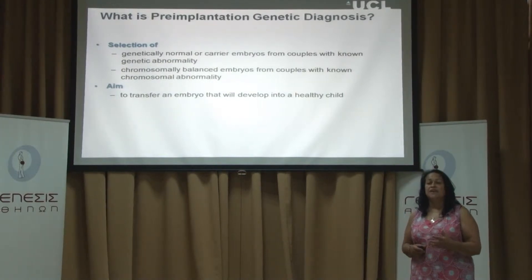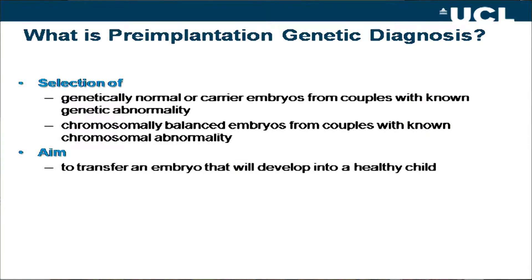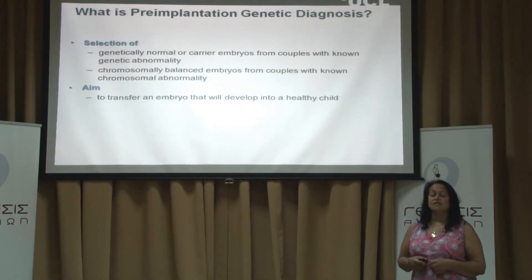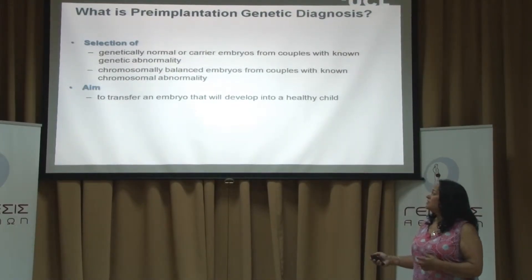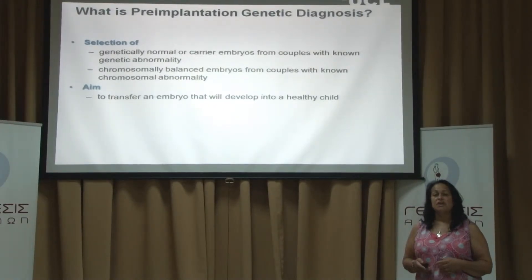Some patients also carry chromosome abnormalities, and we can determine which embryos have normal chromosomes or balanced chromosomes and transfer those to the patient. The aim is to transfer an embryo that will develop into a healthy child for these couples.